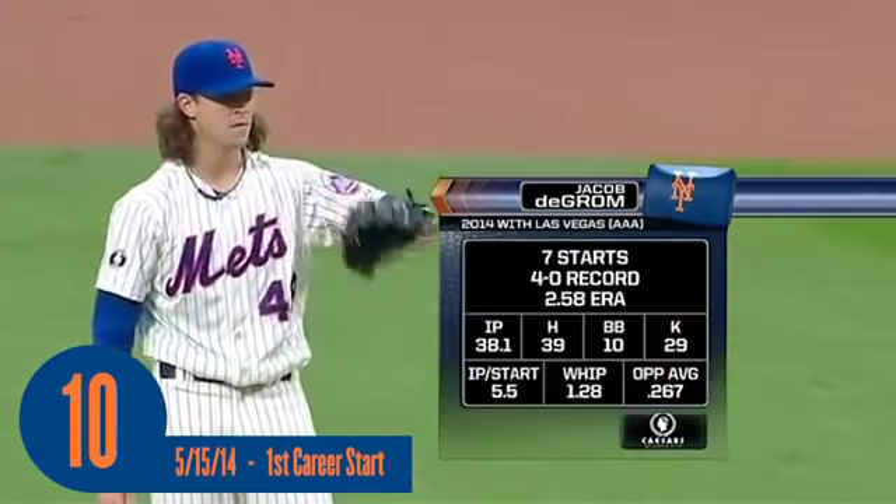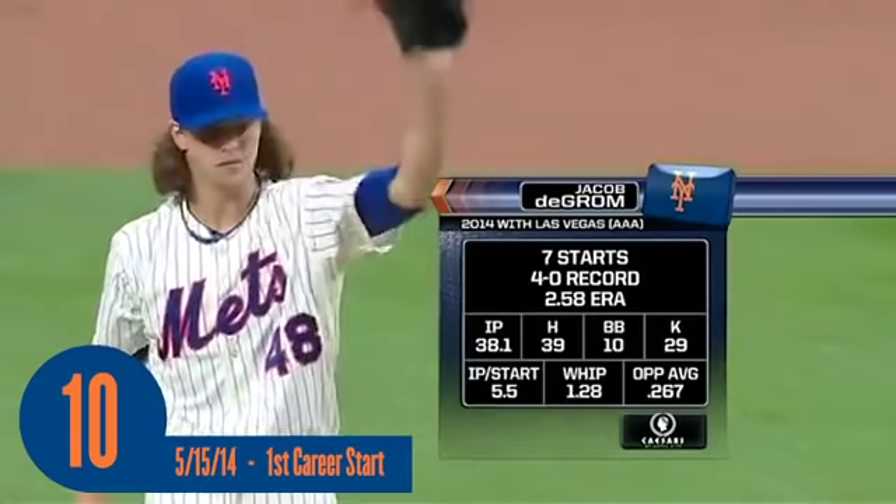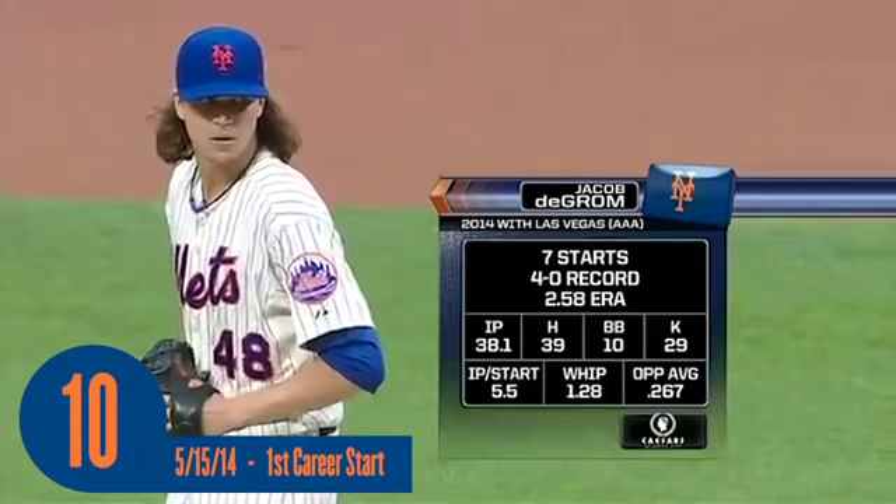And there is the rookie right-hander Jacob deGrom, 4-0 at Vegas, getting ready for his first big league start. Well, if he's going well, he'll keep the ball down in the strike zone. He's a strike thrower — there will be a lot of ground balls. He's the fourth from the class of 2010 to make it to the big leagues.